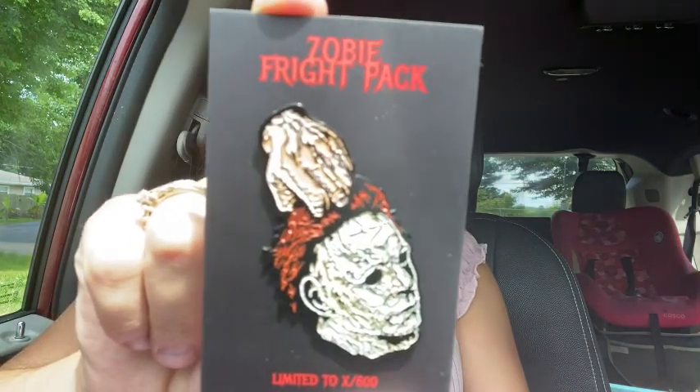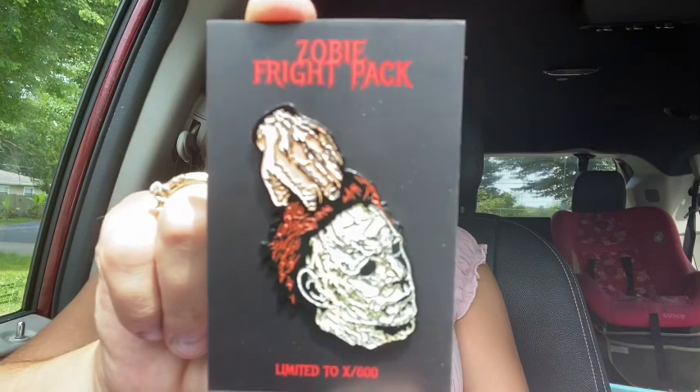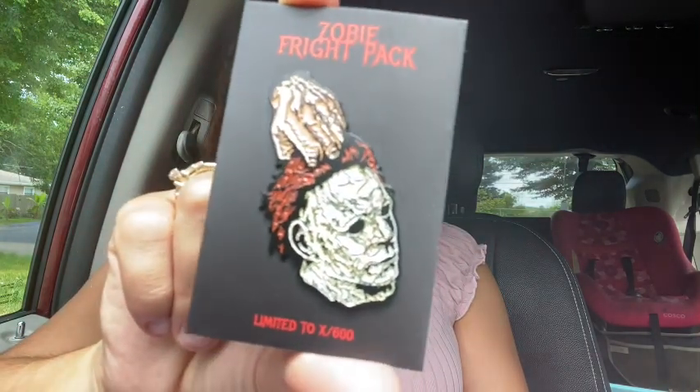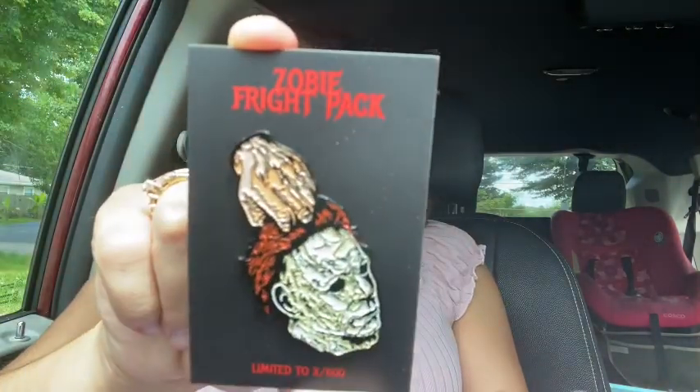I gotta hurry up because my son is about to be home from school. Okay, so here I've got the pins right here. Let's do this one first — alright, here it is. It's Michael Myers' head being dragged. It looks like. Alright, so there's that.